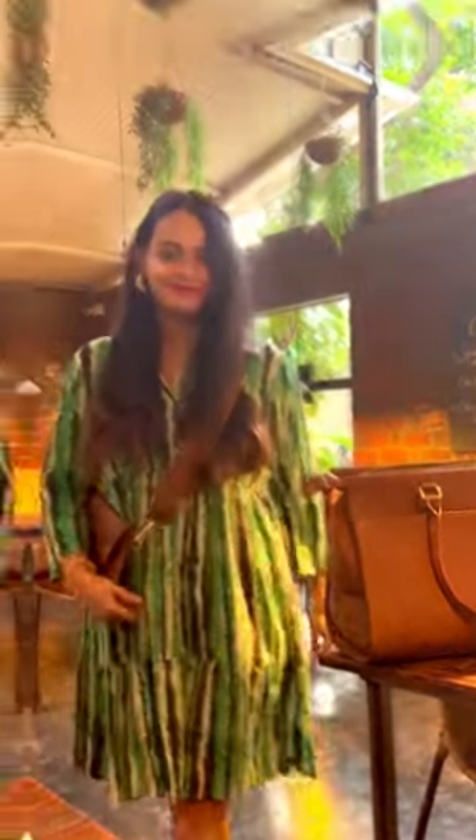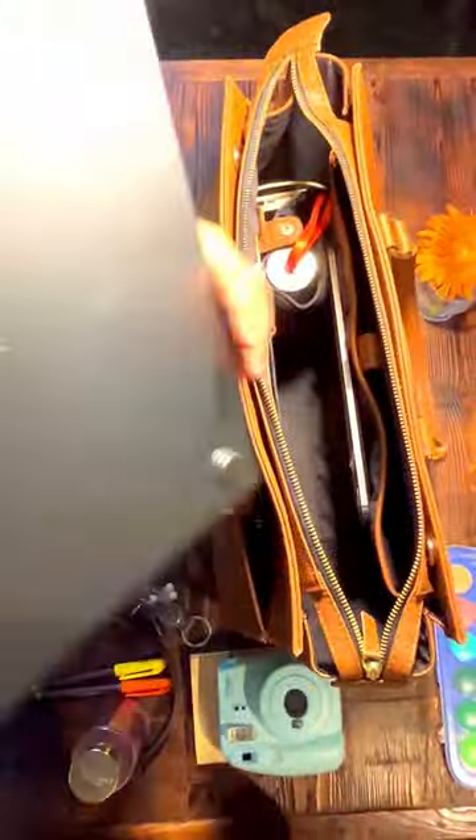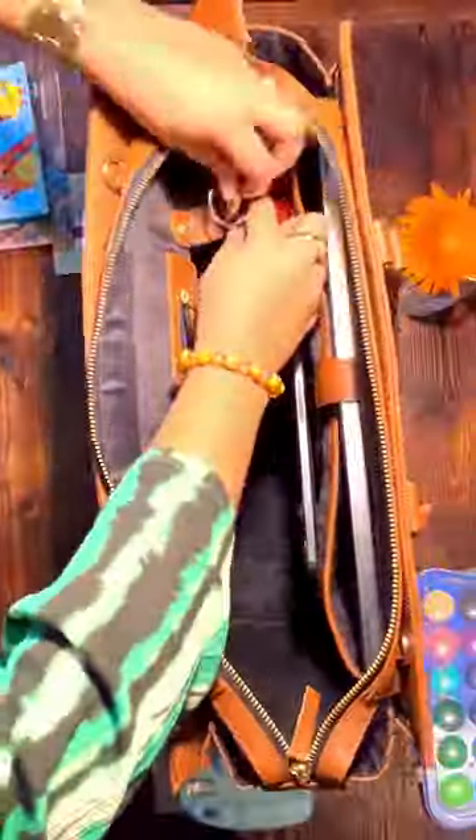It even has a stylish sling bag. It has a specially designed compartment to keep your laptop safe. Comes with a bottle holder, see-through compartments, and zipped pockets to fit all your office essentials and more.